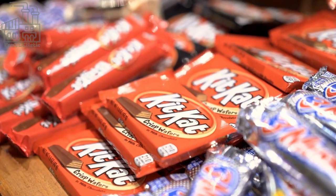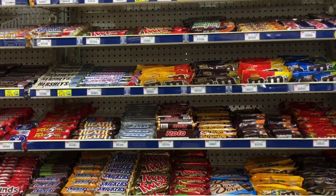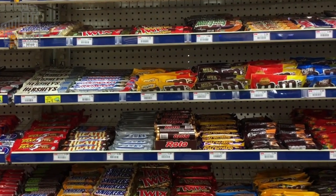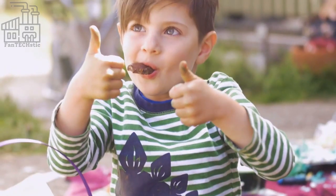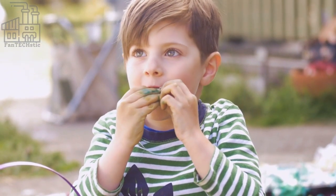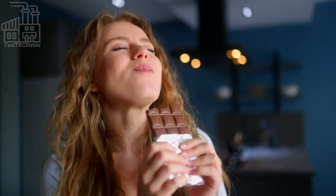Who doesn't love a good bar of chocolate? I know I do, and a bunch of other people do too. Chocolate is one snack that has one of the largest fanbases and consumer rates in the entire world. From little kids to adolescents and teenagers to even men and women of various ages, the chocolate snack has transcended all ages and has become much loved in different areas of the world.